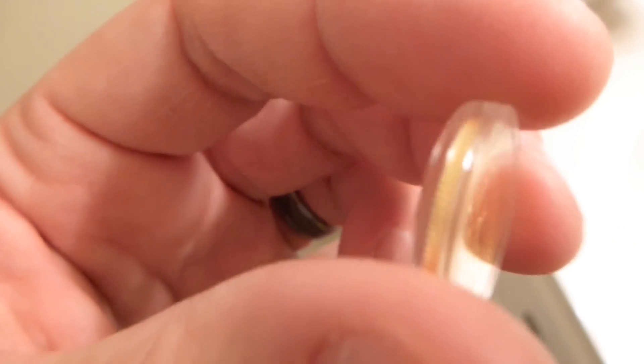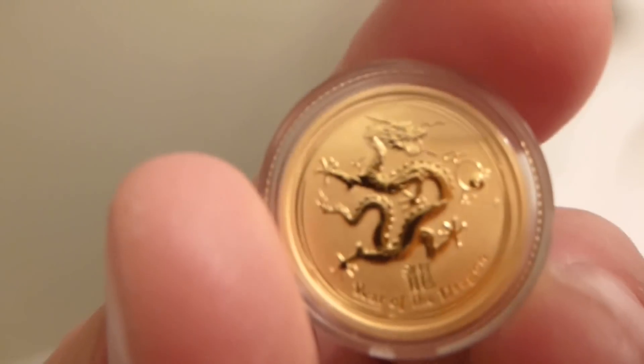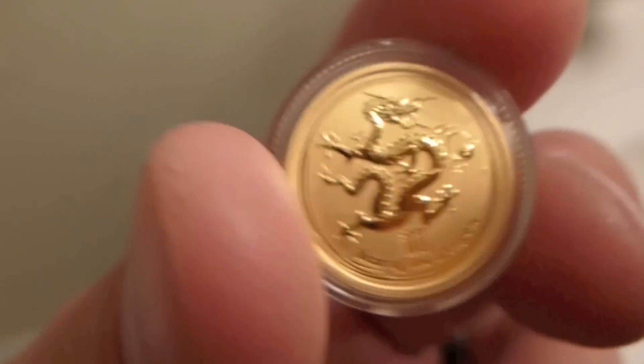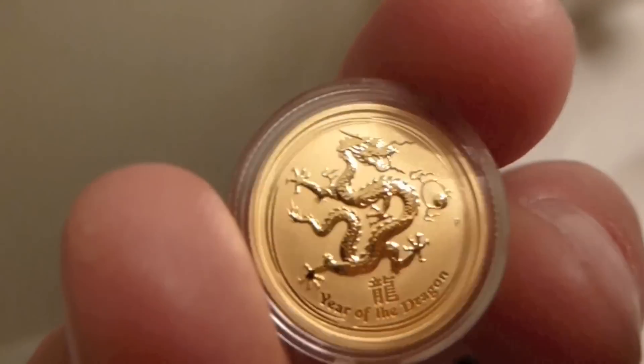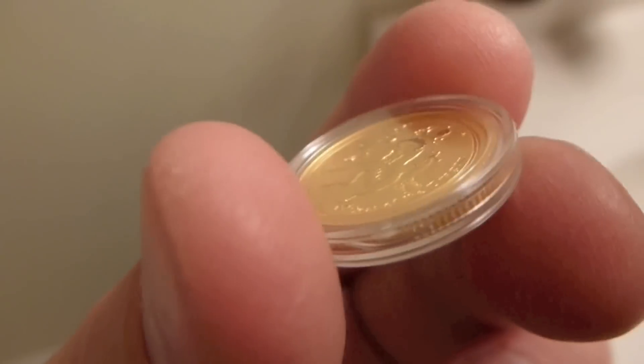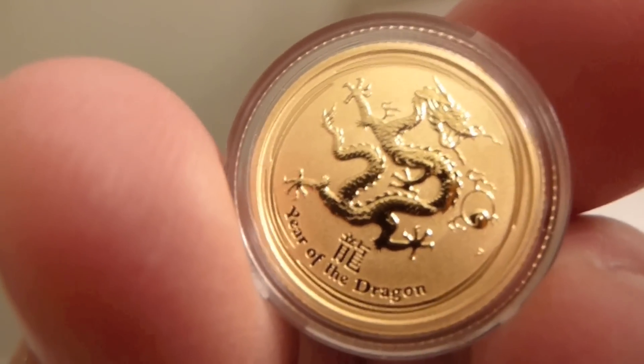These and the 1 ounce silver are way over spot. They're going for the upper $90 range just for a 1 ounce silver version of this Year of the Dragon. I'm hoping that this 1/10th ounce gold, aside from being a gold bullion investment, will carry some numismatic premium in the future as well, and I think it will. It's a really popular coin.